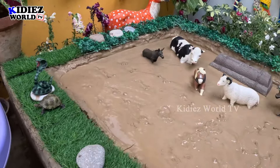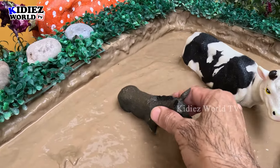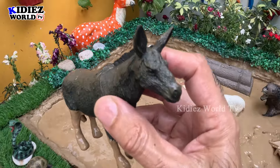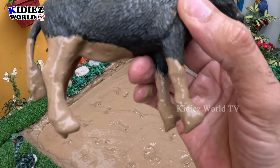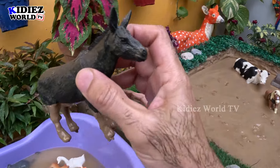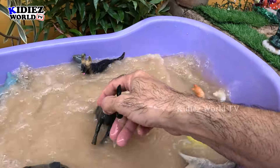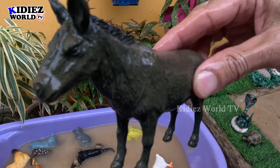We have here a donkey! Wow, this donkey is so good — a big farm animal. This donkey is very very dirty, so let's make him clean. Here we go, donkey!